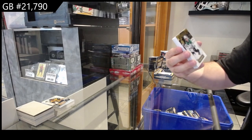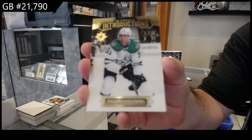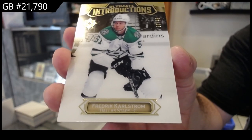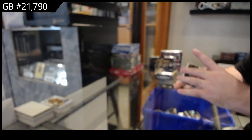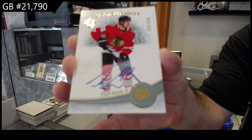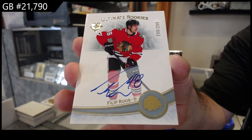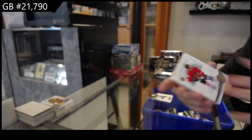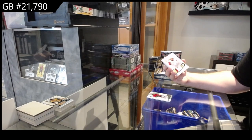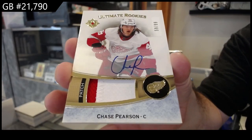We've got number to 49, Karl Sturm — I think his pack has extra cards, that's awesome. Karl Sturm to 49. We've got a $2.99 Roos for Chicago. And a $2.99 rookie auto patch, Pearson, for the Red Wings.